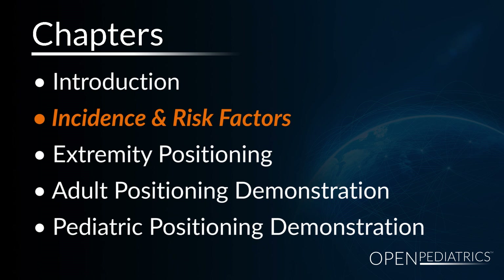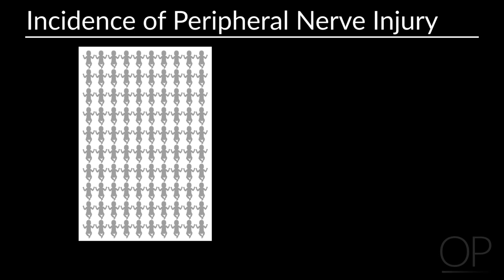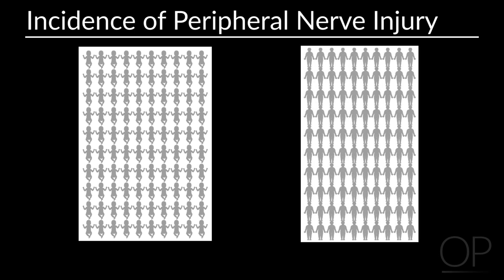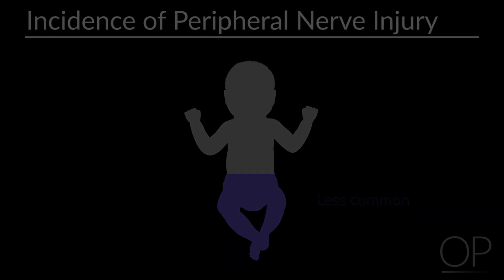Incidence and risk factors. The incidence of peripheral nerve injuries in pediatrics is actually reported to be much lower than that among adults — around 1% in pediatrics versus 16% in adults. Upper extremity neuropathies are more common than lower extremity neuropathies.